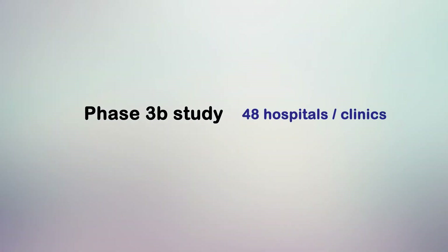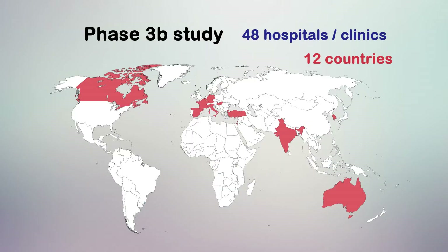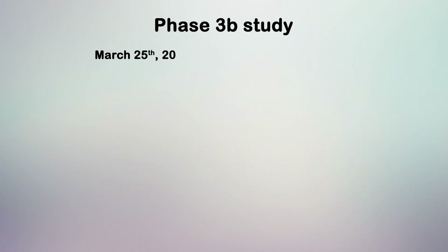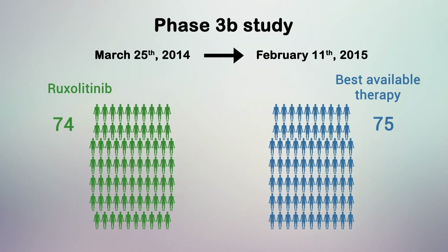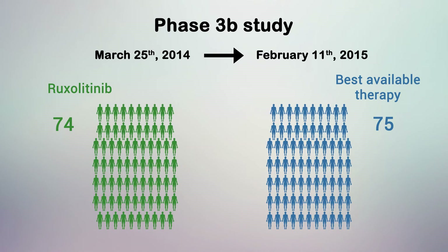We present findings from a Phase 3B study done in 48 hospitals or clinics across 12 countries in Asia, Australia, Europe, and North America. Between March 25, 2014 and February 11, 2015, of 173 patients assessed for eligibility, 74 were randomly assigned to receive ruxolitinib and 75 to receive best-available therapy.